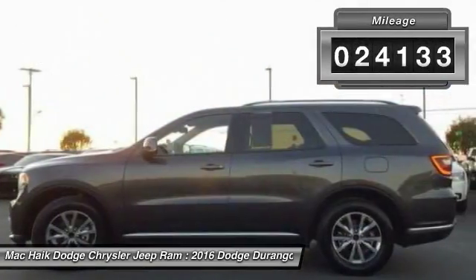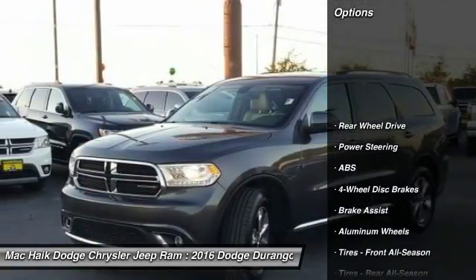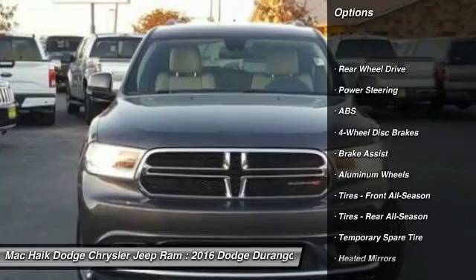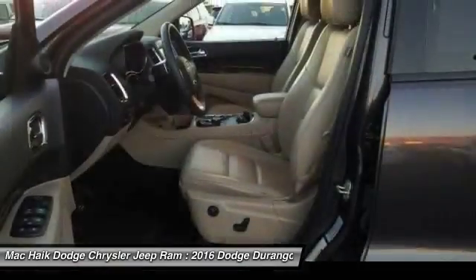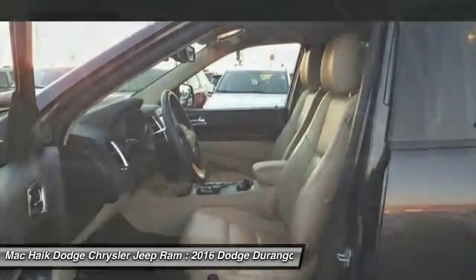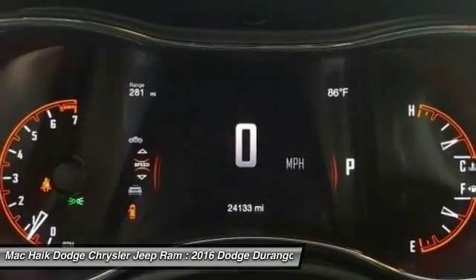This vehicle has less than 25,000 miles. Here are some of this vehicle's great options: stability control, traction control, steering wheel audio controls, power passenger seat, keyless entry, remote engine start, anti-lock braking system, backup camera, Bluetooth, and leather wrapped steering wheel.